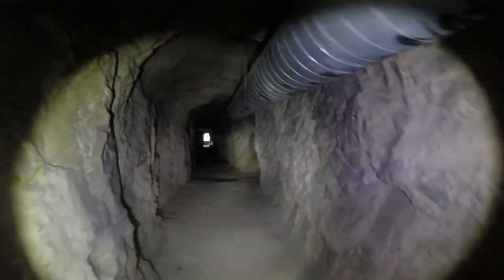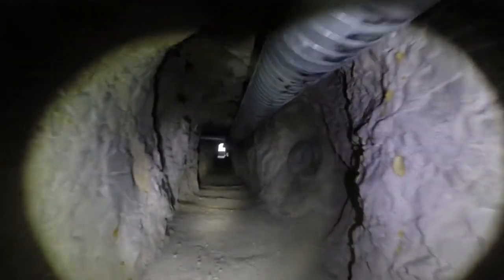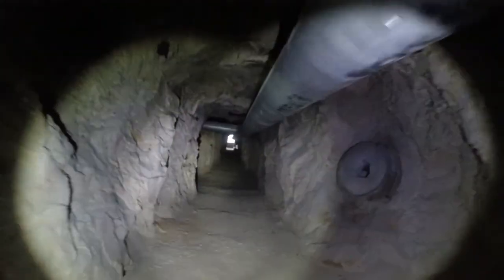Just a couple of exploratory tunnels. Good width though. Just not a lot to see here, but they sure knew what they were doing, whoever they were.